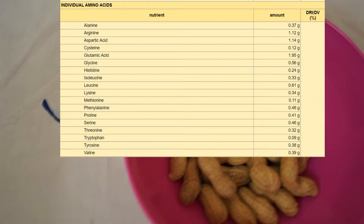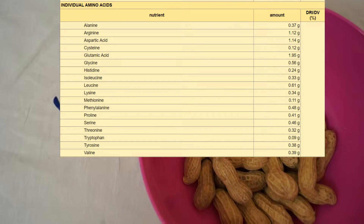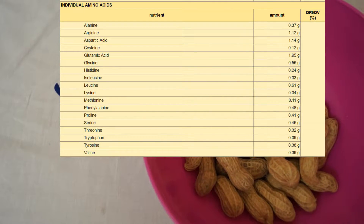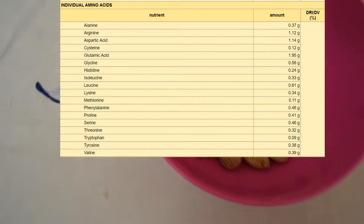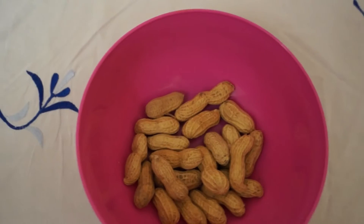It also contains L-glycine, histidine, isoleucine, leucine, lysine, and methionine. Look at tyrosine — it's a good source of BCAAs as well. Tyrosine is good for your thyroid. So it's a complete food, guys. I'm a big fan of peanuts — it helped me lose a lot of fat.